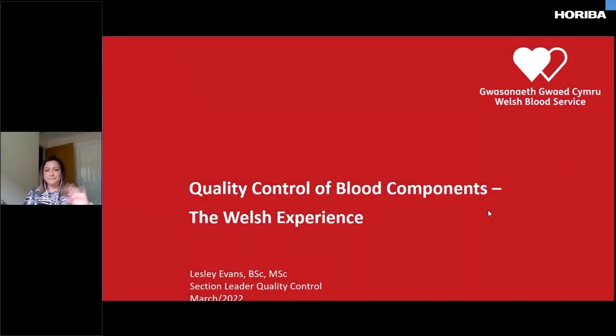Thanks very much, Andy. Hi everybody. As Andy said, my name is Lesley Evans. I'm currently the section leader for quality control based at the QA Lab at the Welsh Blood Service. Thanks very much for inviting me to speak and share our experiences as users of Hariba technology.